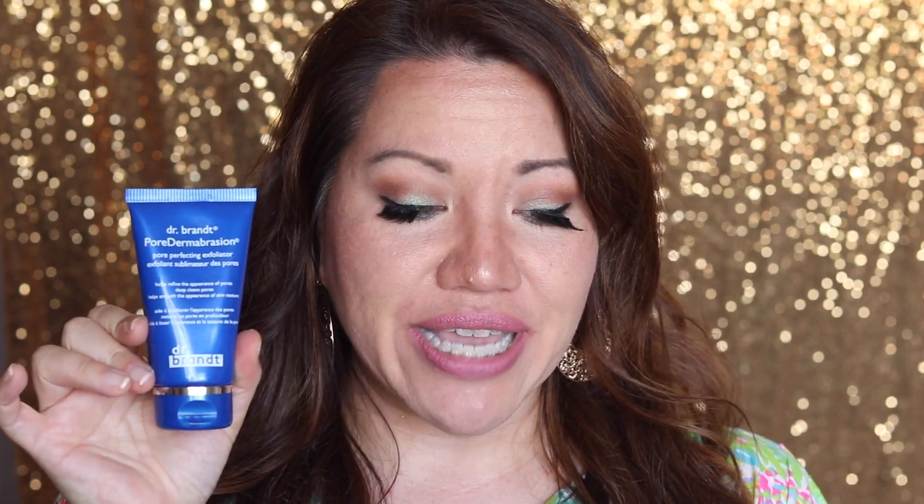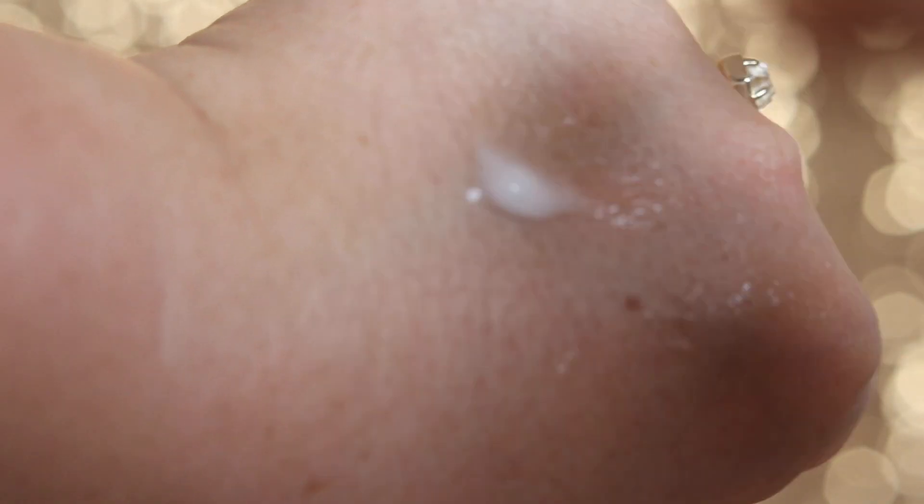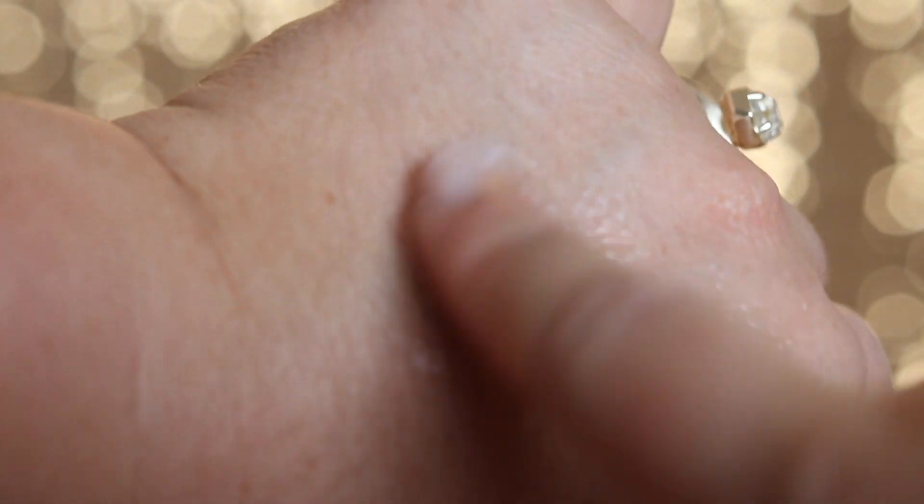First, we're going to talk about this Dr. Brandt Pore Dermabrasion. It is pore-perfecting technology at your fingertips with a professional-grade micro-crystal solution that instantly deep-cleans and refines pores. The retail value is $58.